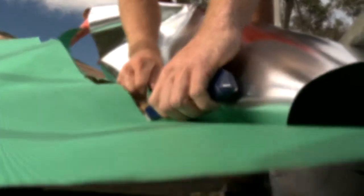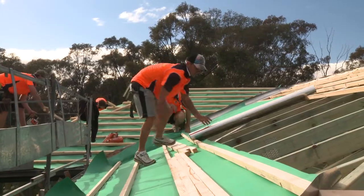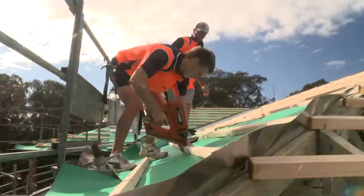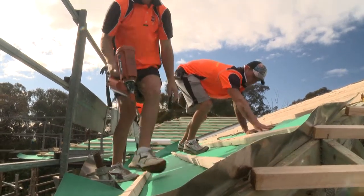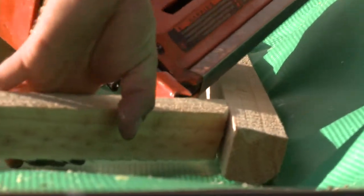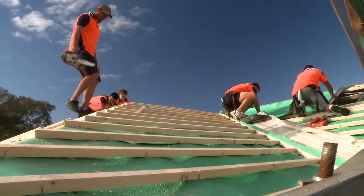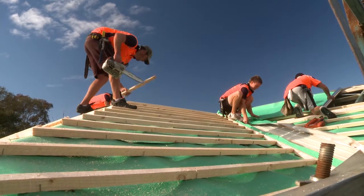We're using Bradford EnviroSeal Roof Tile Plus. This is a radiant barrier used under tiles which is made up of reinforced aluminium foil, laminated with a fire retardant adhesive to craft paper and then to a high tensile poly woven fabric. The two main advantages of using sarking membranes are that they provide protection against dirt, dust, drafts and wind-driven rain or embers, and it also adds to the overall thermal performance of a roof by reducing the radiant heat transfer, reducing heat gain in summer.